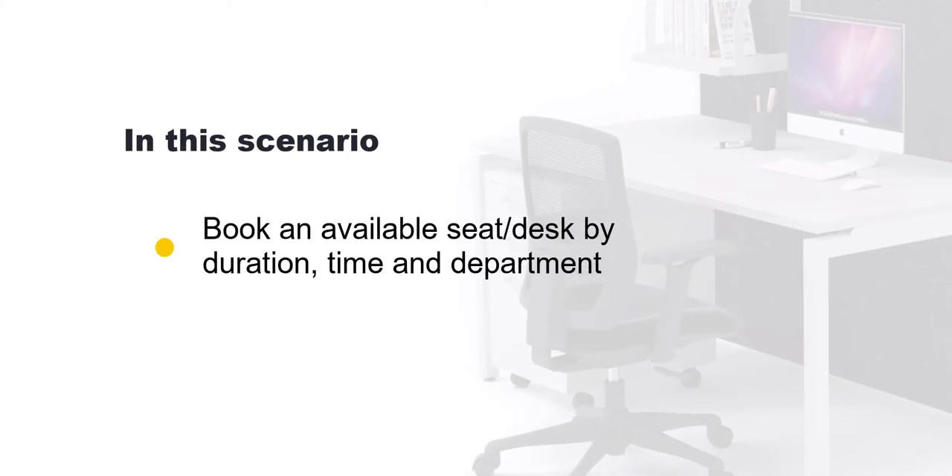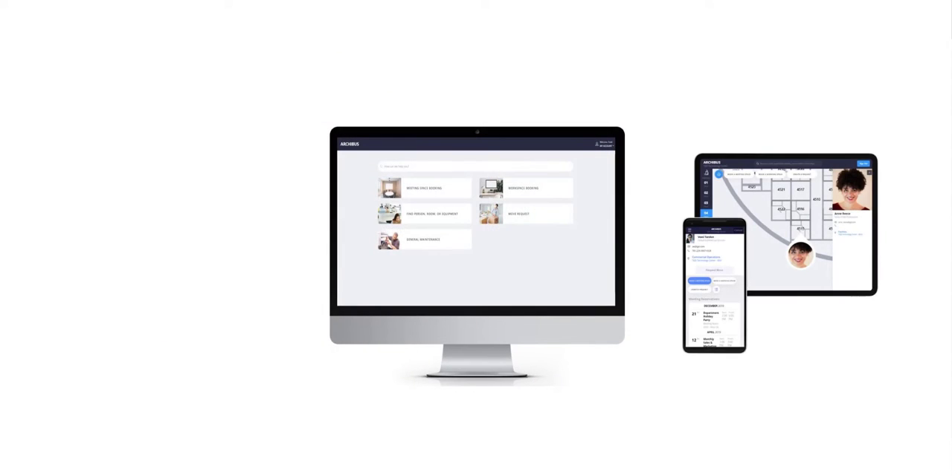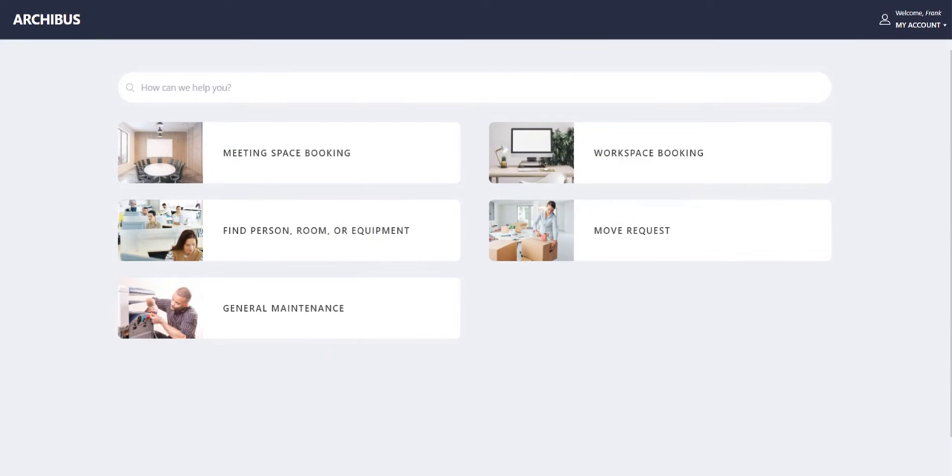In this scenario, we will reserve a workspace seat via the Archibus Self-Service Workspace Portal. The Archibus Workplace Portal is a self-service interface that allows you to request many facility services, including booking a seat or a work desk. The configurable tile structure allows for easy user interaction on a variety of platforms like PCs, mobile devices, or localized kiosks.